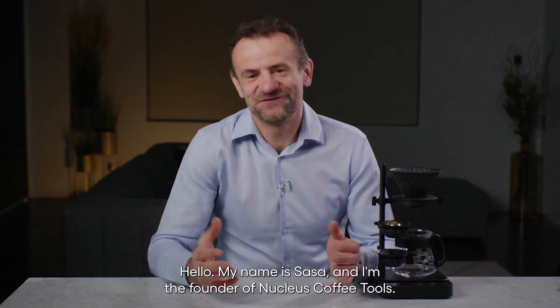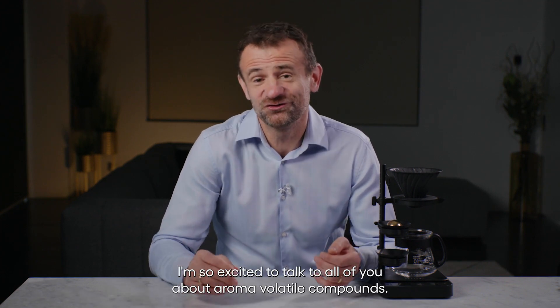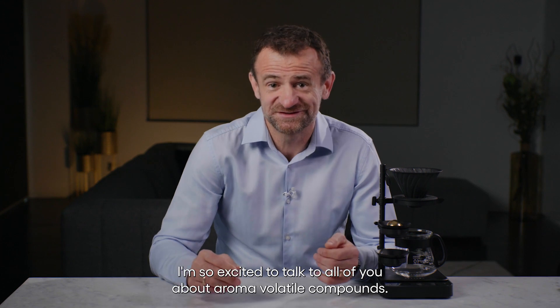Hello, my name is Sascha and I'm the founder of Nucleus Coffee Tools. I'm so excited to talk to all of you about aroma volatile compounds.